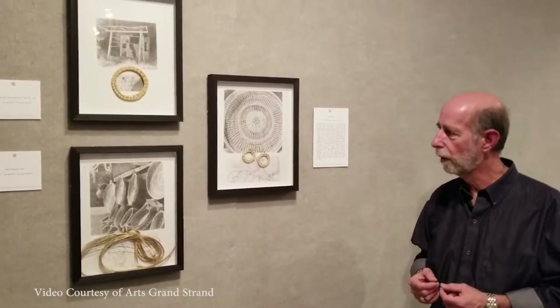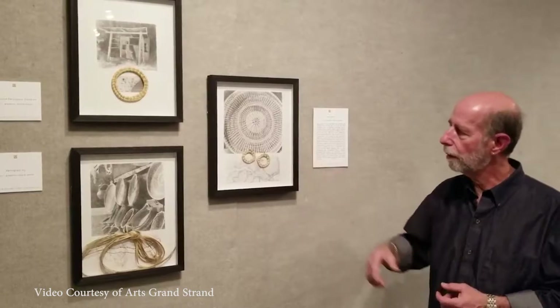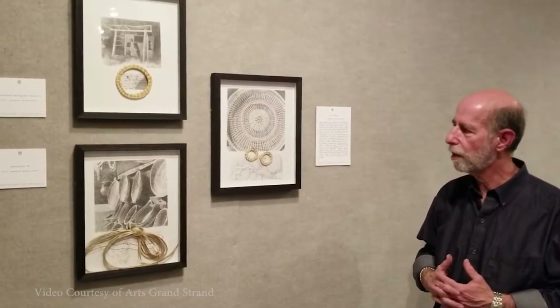Hey everyone, I'm Will. And I'm Brooks. Steven Bleicher's exhibit featured in the Burroughs and Chapin Art Museum, titled King's Highway, showcases around 40 graphite illustrations that delve into the history and American obsession with exploration, expansion, and travel.